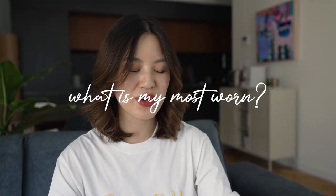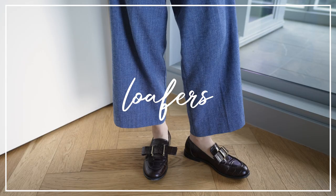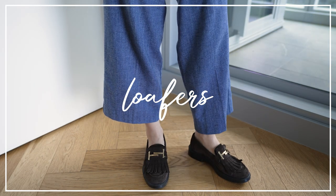Out of these three pairs that didn't fit into other categories, my most worn has definitely been the Sezane woven flats. The heels are very new, but I feel like they'll soon become my most worn since they're my only heel in my wardrobe. Now let's move on to loafers.